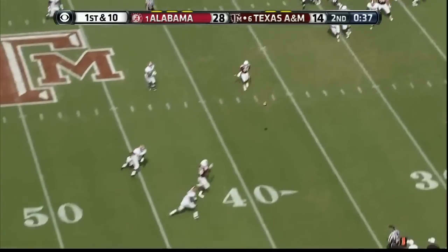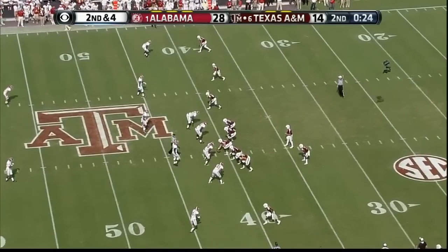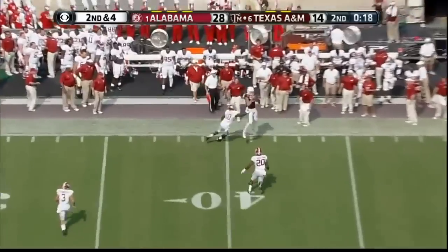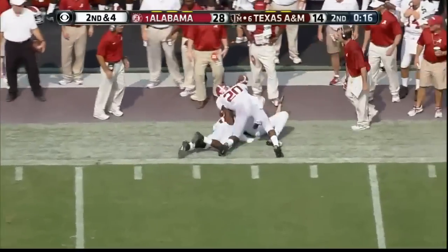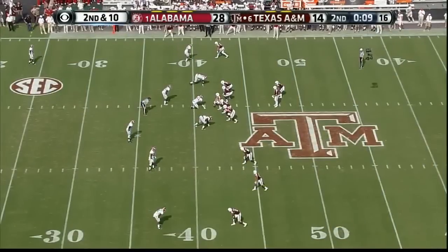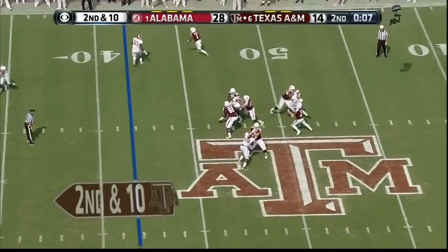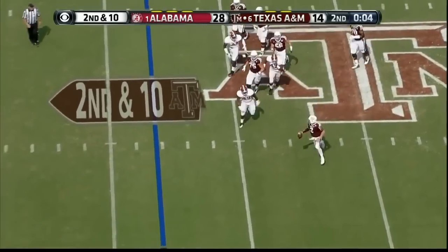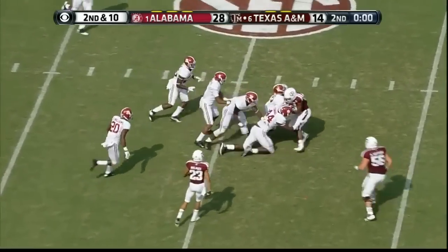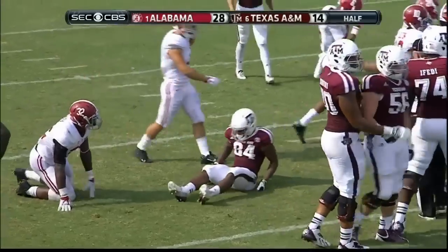Here's Manziel coming left. Alabama staying in soft zone, trying to let it happen in front of them. Manziel — he's got a man open. It's Evans again. Three-man rush — Manziel still upright, the crossbody throw, wide open receiver. That's Malcolm Kennedy again. And the clock winds down — the half has ended.